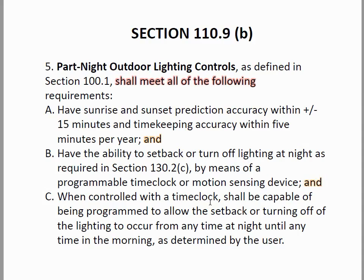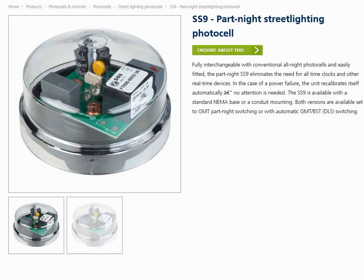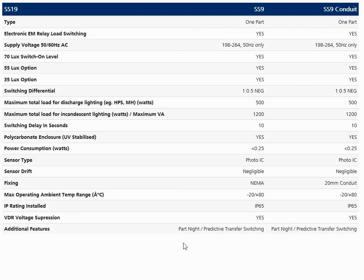When controlled with a 'client time clock' — which is an undefined term other than having the word 'clock' in it — it should allow you to set it to turn the lighting off at any time during the night if you actually have a clock in it. I was originally given to believe these were stand-alone devices, and here we have a picture of something that claims to be a part-night street lighting photocell. Unfortunately, it doesn't really have any hard specs or instructions available for it.